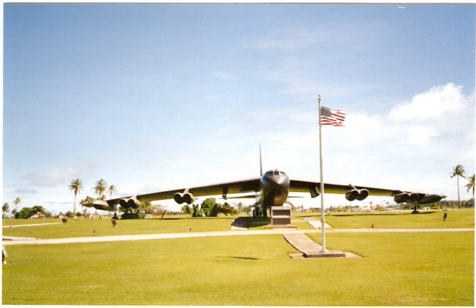The bombers were first used in Southeast Asia on June 18, 1965. Flying out of Anderson Air Force Base, Guam, 27 aircraft dropped 750-pound and 1,000-pound bombs on a Viet Cong stronghold. During this mission, two B-52Fs were lost in a mid-air collision, and another was lost when it was unable to conduct air refueling.